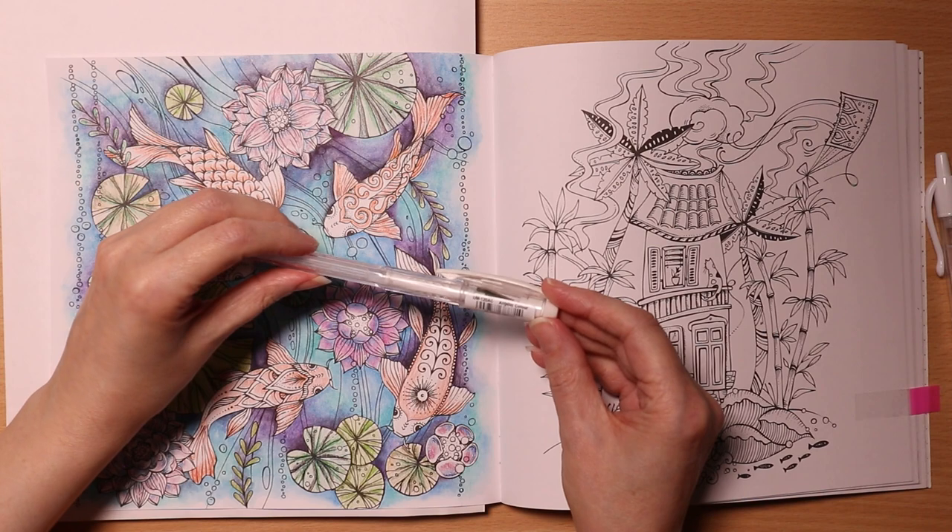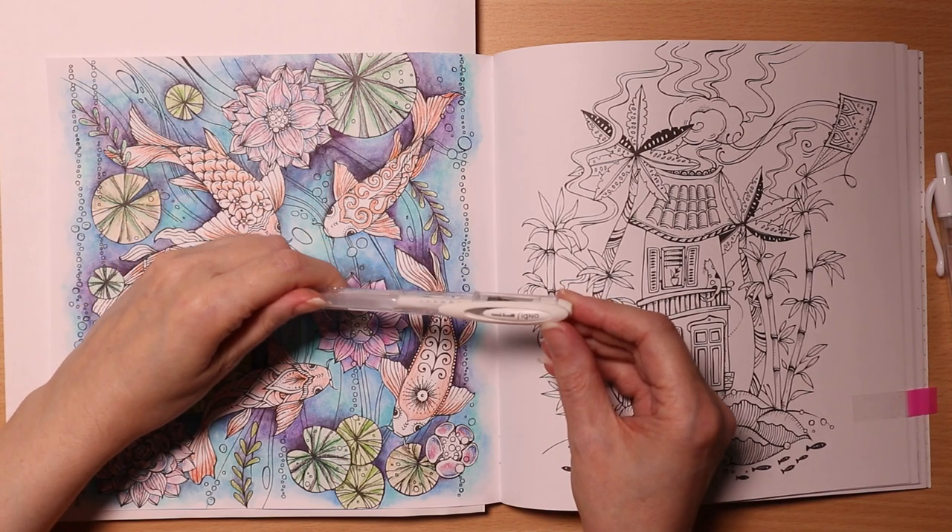This is from the Angelic set, which should be Uniball Signo. Sometimes they behave so well, and other times they're like, no, I'm not playing today.